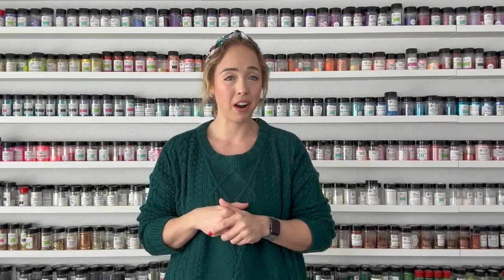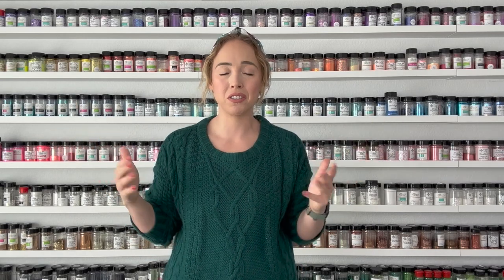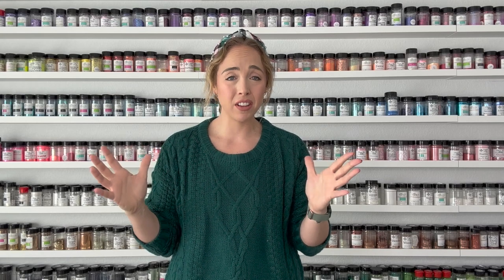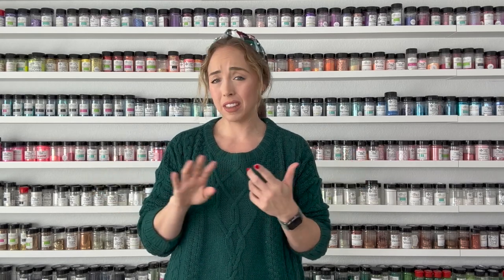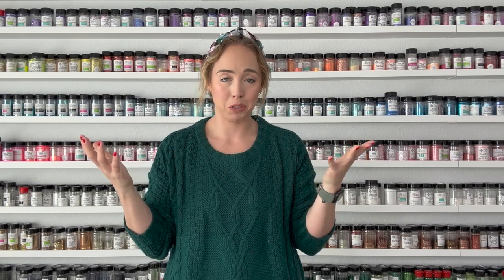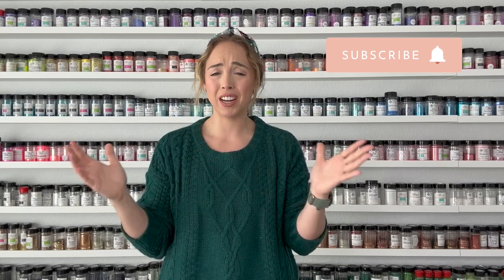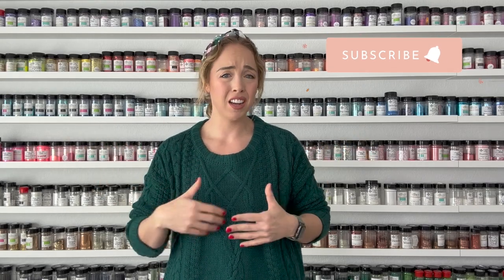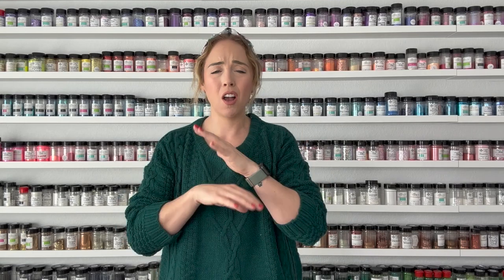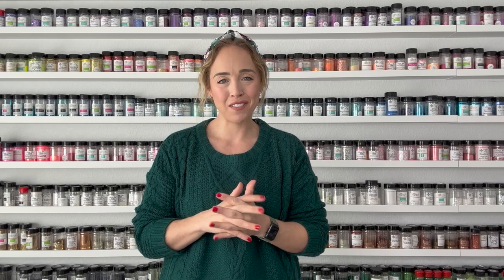I just walked around the craft section and picked up some rhinestones and feathers and things like that to embellish this guy. But really you can do anything and everything you want — you can decorate them with a theme, decorate them according to your branding, which is kind of what I did because they're just my favorite colors. Let your creativity run wild: all the colors, monochrome, rhinestones, glitter — whatever you want. This was so much fun and would be the perfect Christmas craft to do with your family.